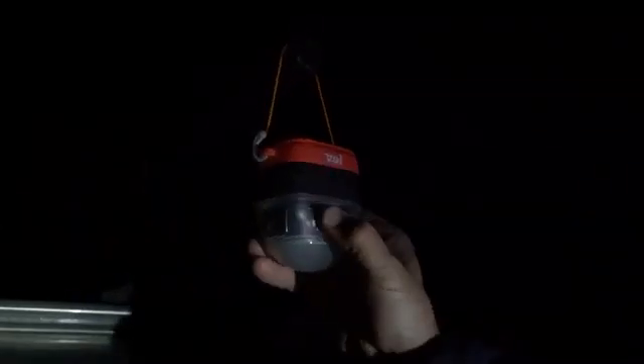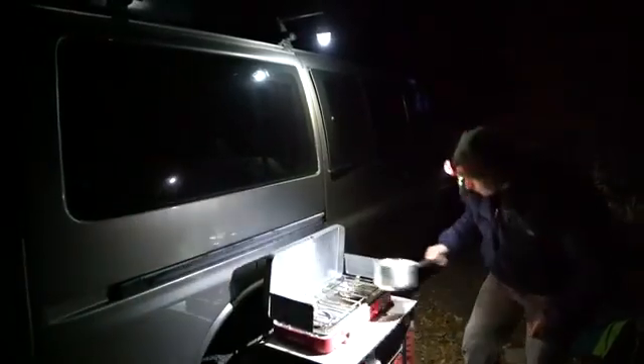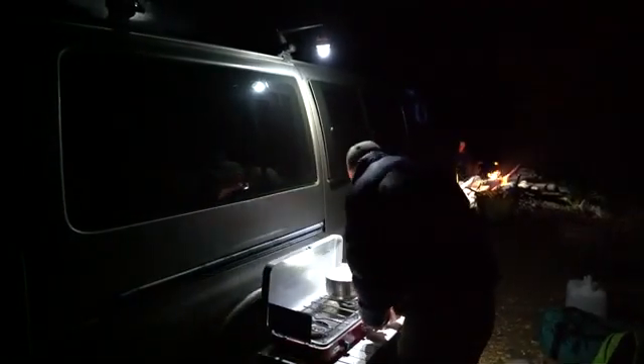Used with the new Petzl Noctilite, your Tica can act as a lantern, diffusing the light in multiple directions for lighting up a tent, car, or picnic table in the dark. The Petzl Tica is built to perform, lighting up your adventures wherever they might lead you.